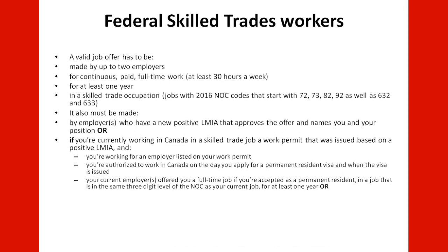Alternatively, if you are currently working in Canada in a skilled trade job on a work permit that was issued based on a positive LMIA, and you are working for an employer listed on your work permit, and you are authorized to work in Canada on the day you apply for the permanent resident visa and when the visa is issued — your current employer or employers may offer you a full-time job in the same three-digit NOC level as your current job for at least one year.